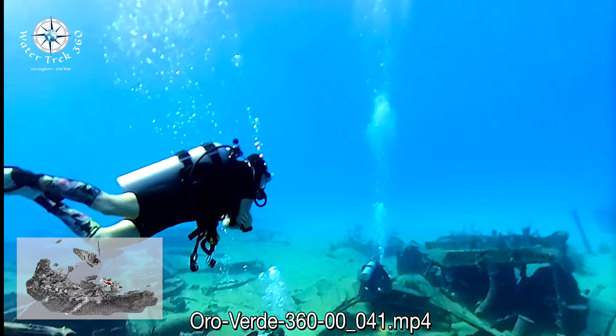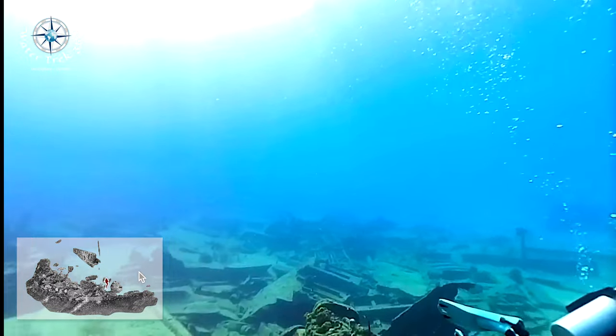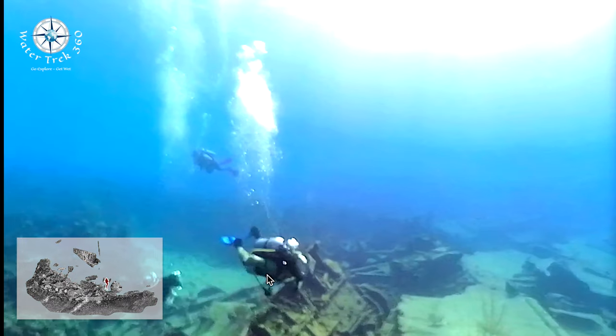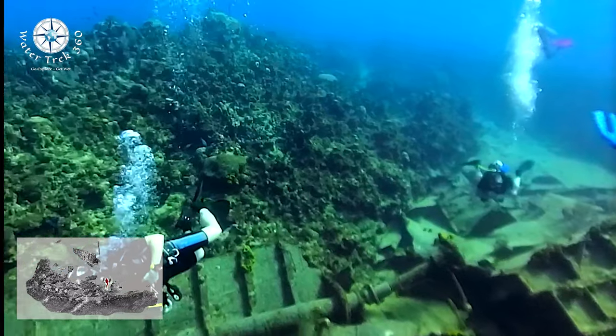This next clip was shot with a 360 camera. Check out the comparison 360 video, which gives you a better sense of the wreck's layout, where you can control what you want to look at. I will leave a link in the description.